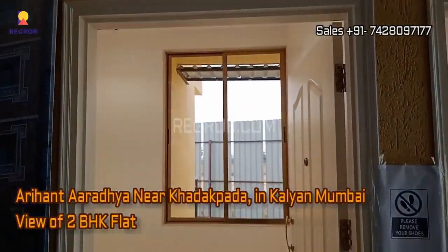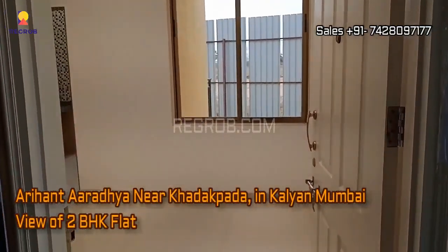Hi viewer, in today's video, we're visiting an exciting tour of a 2BHK flat at Arihant Aradhyah.